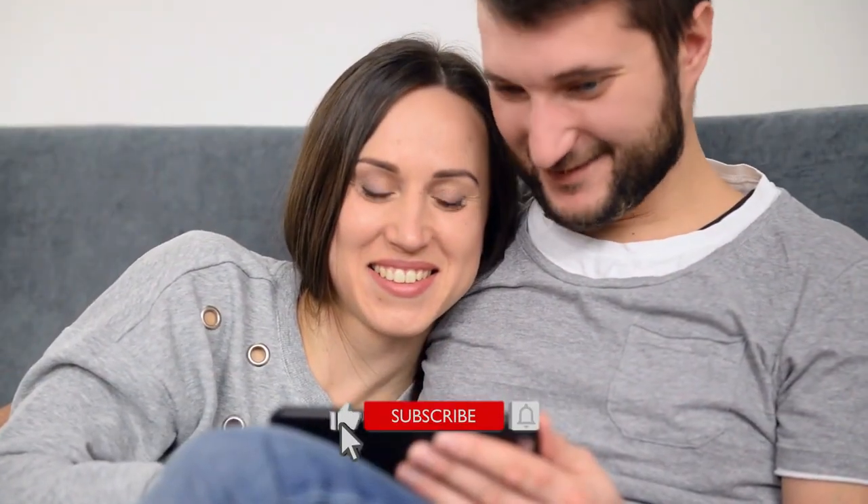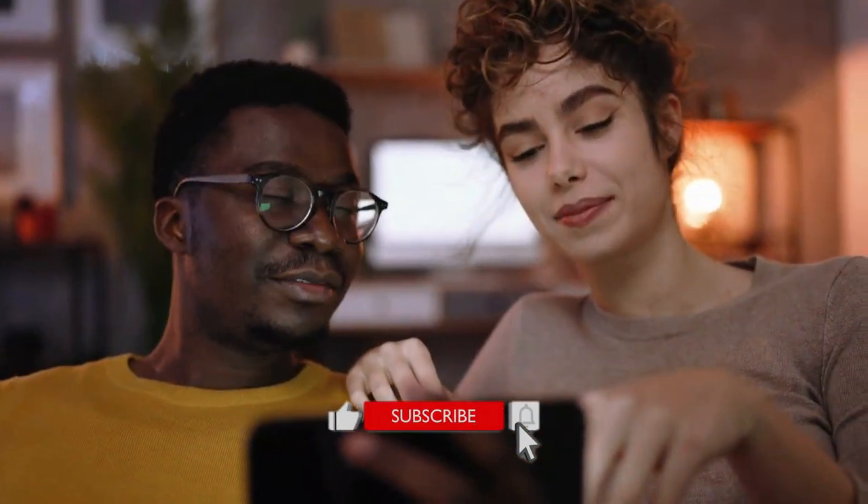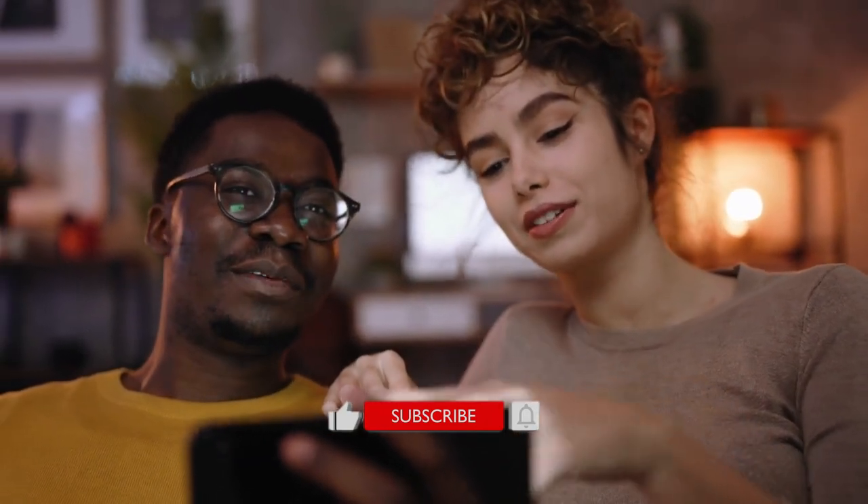If you enjoyed our video, please don't forget to like and subscribe to our channel for future updates. Thanks for watching.